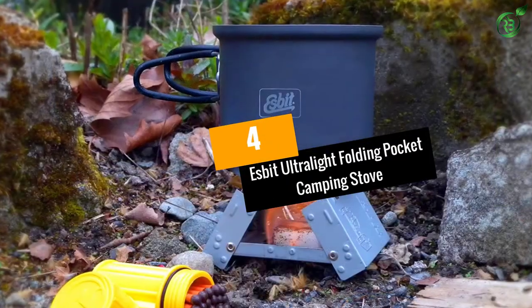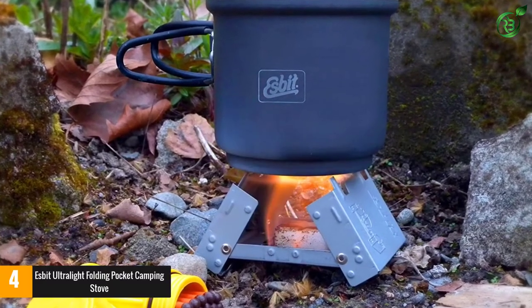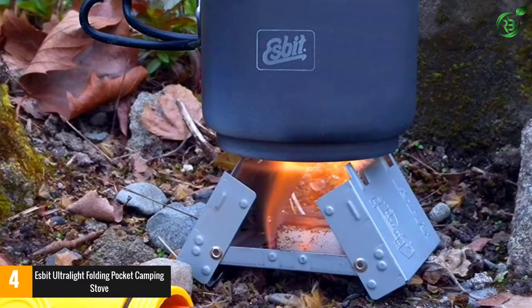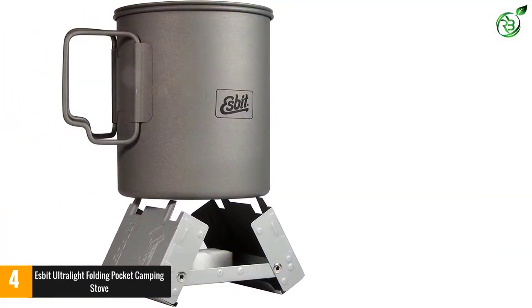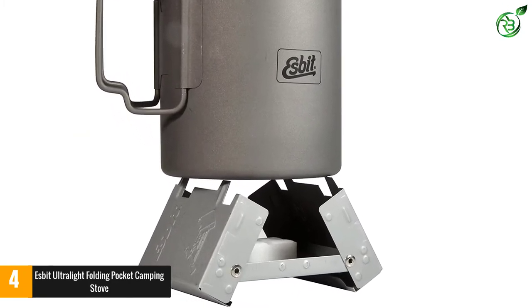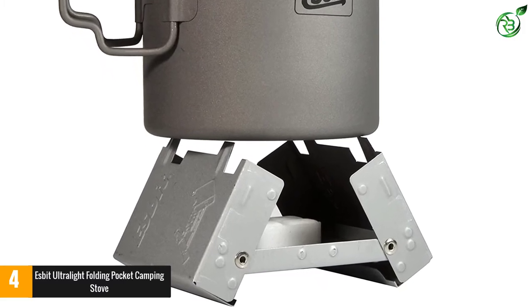At number 4: Esbit ultralight folding pocket camping stove. This innovative and ultra-portable stove folds compact enough to fit in a pocket, and there are no fuel canisters to carry. It makes an excellent camp stove for the solo hiker or backpacker and is also a great backup stove. The solid fuel tablets are highly portable, and you can even pack some inside the stove. They work at high altitudes and sub-zero temperatures.